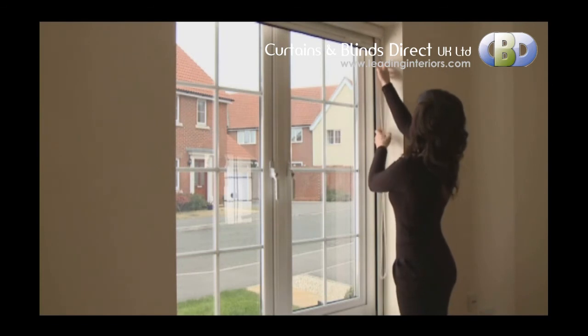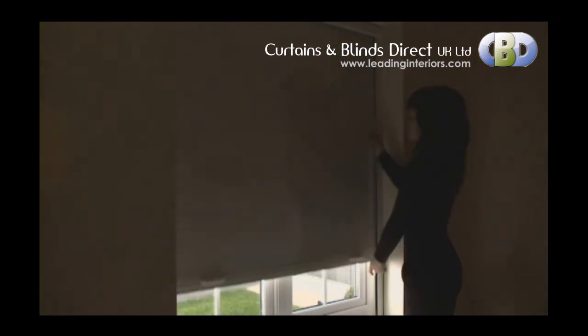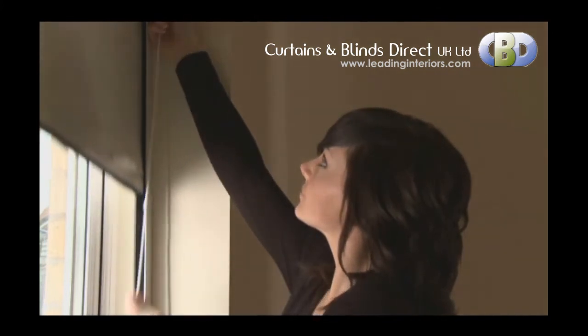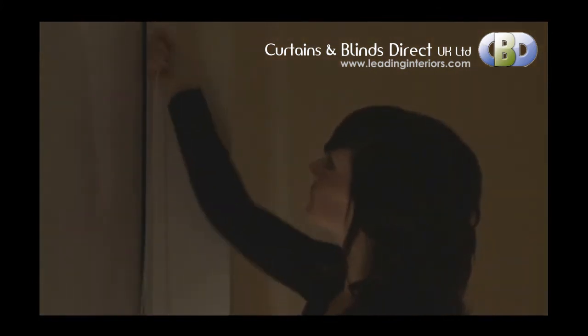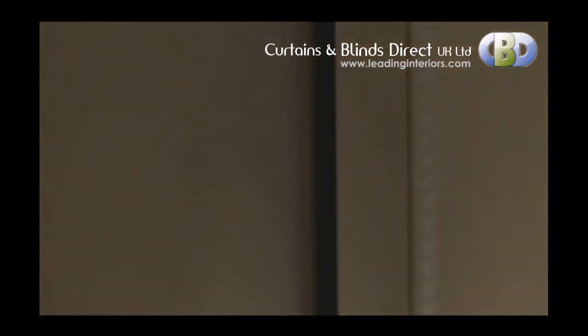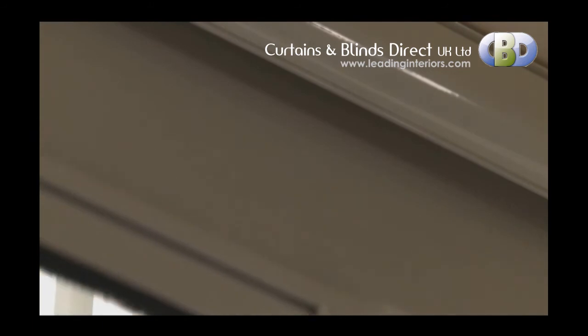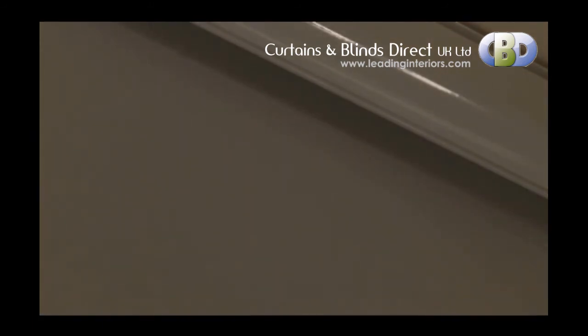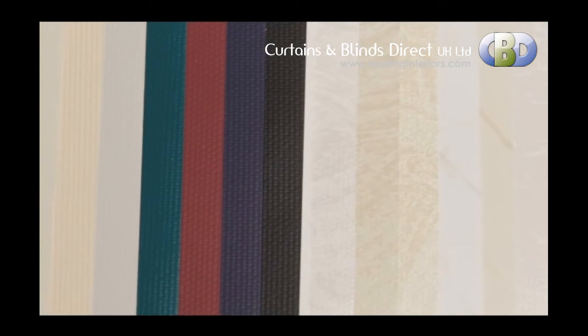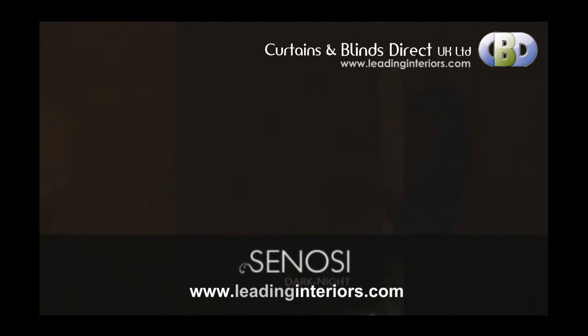The Sonosi Dark Knight cassette blind is a sleek and efficient system offering the ultimate in comfort and privacy for your home. Perfect for bedrooms or where a darkened room is required, it enables light to be controlled using the cordless chain system. Total blackout is achieved by the Sonosi Dark Knight's brush system on the free side profiles and also on the top and bottom. Its slimline head box is easy to install, with all hardware available in white, cream, silver or black. With a great choice of easy-to-clean fabrics, the Sonosi Dark Knight is the only choice when you're looking for a modern blackout solution.